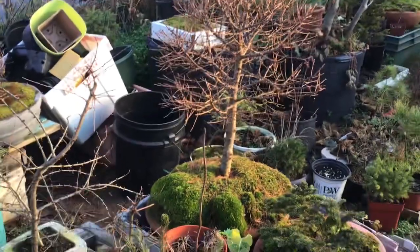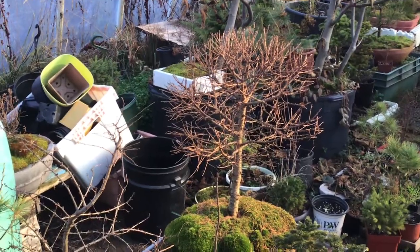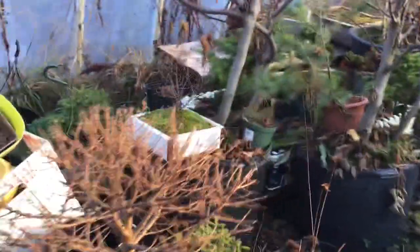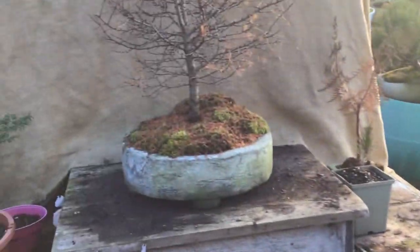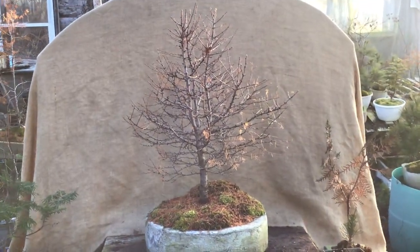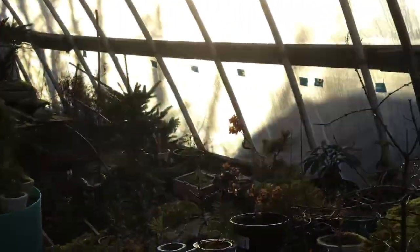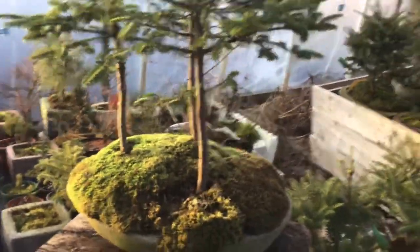And in the big house, all is well. Number one is enjoying its spot there, getting its first sun in a week. It has been dark, dank, and depressing here, so it's nice that we get a break today. There's number six. Number three over here — looking good.